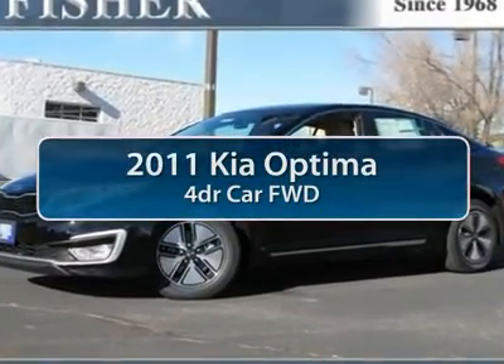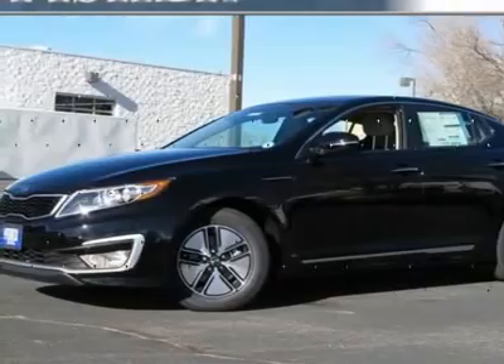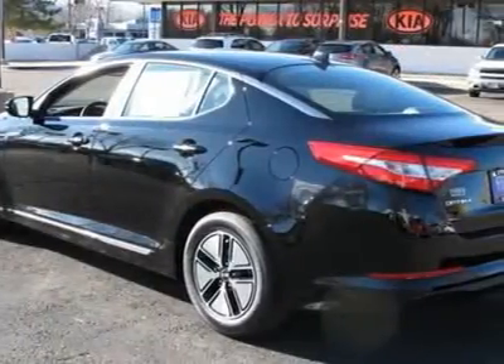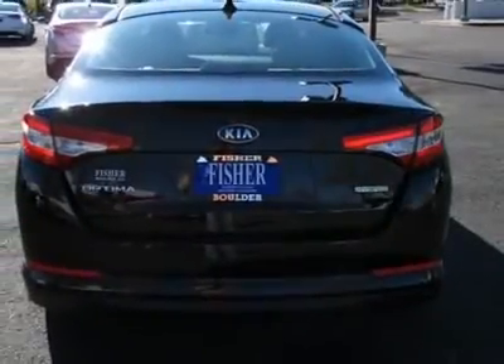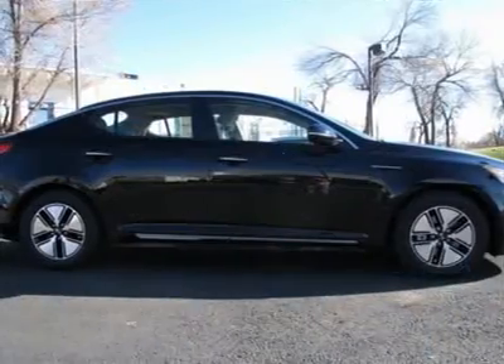The 2011 Kia Optima — the all-new Kia Optima offers a new level of style and performance features from Kia. The Optima also features engine management systems like direct injection and turbocharging, which enhance performance without sacrificing fuel efficiency.